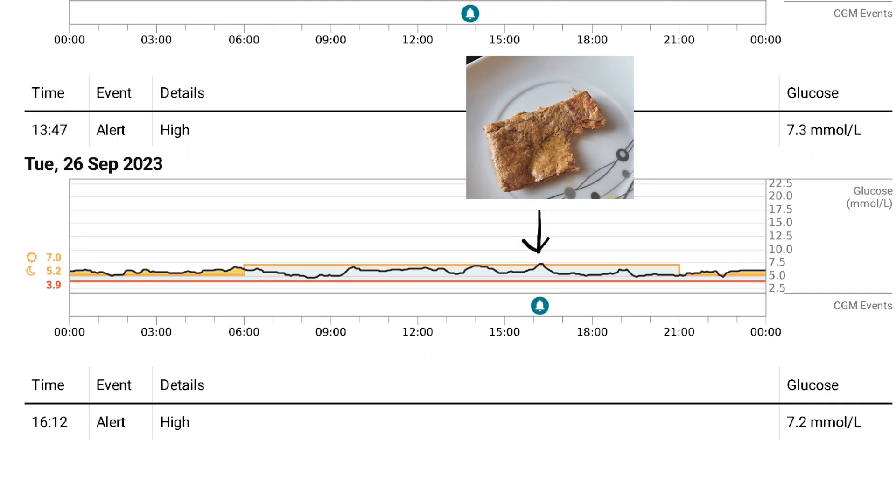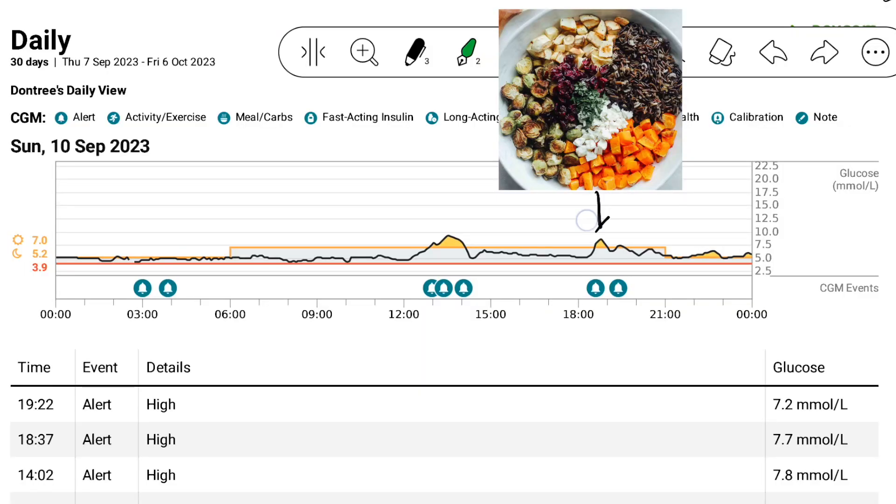I thought there would be certain foods — the usual suspects — that would raise my blood sugar higher than others. I expected that highly processed bread from the supermarket would spike me more than wild rice. But that couldn't be further from the truth. I had half a pita bread with butter — about 13 grams of carbs — and it raised my blood sugar, yes, but when I compared that to white rice, the white rice raised my blood sugar way higher. This is why a CGM is so interesting — you learn things about how your body processes food that you'd never expect.